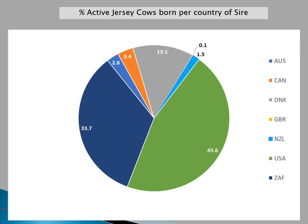Looking at the current active Jersey population in South Africa, around 46% of cows are born from USA sires, 34% from national South African sires, with Danish sires also having a very significant percentage of our active population.